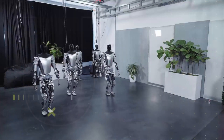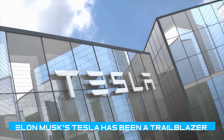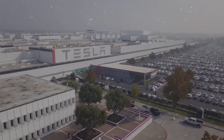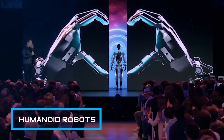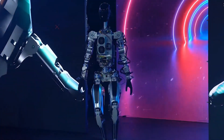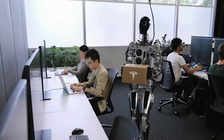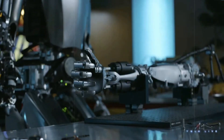Elon Musk's Tesla has been a trailblazer in the world of electric vehicles and sustainable energy solutions, but now they are stepping into uncharted territory – humanoid robots. Picture a sleek, advanced robot designed to perform tasks ranging from mundane chores to complex industrial work. Tesla's robot aims to be the future of robotics, and here's why it's causing such a buzz.